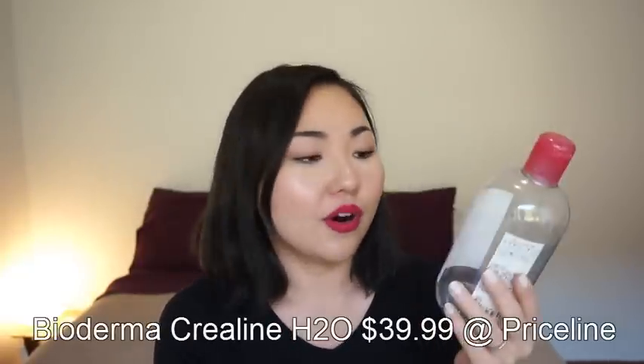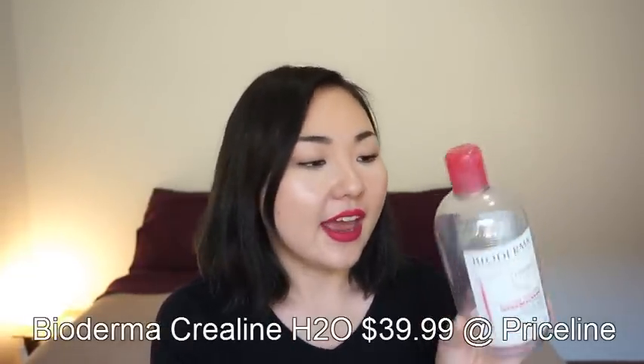Finally, I used up a big bottle of Bioderma Creoline — or Sensibio H2O, whatever you call it. This one was almost gone when I switched to a different cleansing method, and it was just left alone for the longest time, and I just finished it. So it's not that I finished the whole bottle in March or February — it took a long time. But I used it up and I'm done with it. I love this product so much, and if I had money to spend on the Bioderma product, I would buy it all the time.